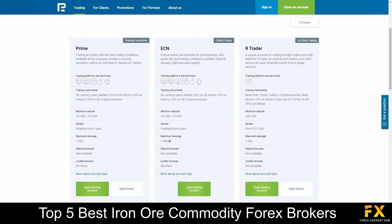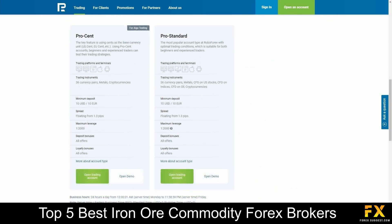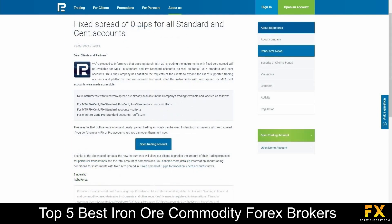Provided accounts are featured on Prime, ECN, R Trader, ProCent, and ProStandard accounts, with up to 36 currency pairs, a variety of tradable market instruments, lower minimum deposits, and more. With fixed spread accounts available on FixedCent, FixedStandard, ProCent, and ProStandard accounts.